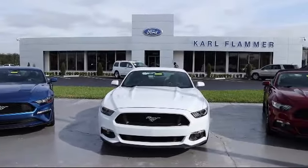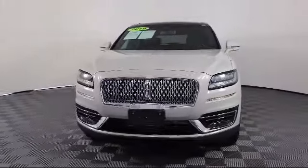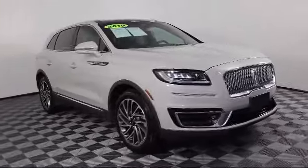Welcome to Carl Flammer Ford, and here's a look at another one of our vehicles from our great selection. This vehicle comes equipped with navigation, rain sensitive windshield wipers, heated rear seats, ventilated front seats, and outside temperature display.